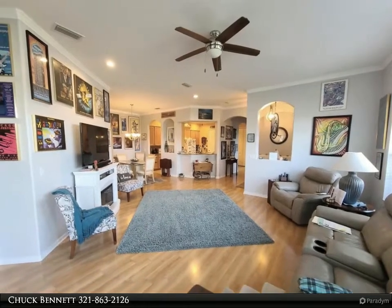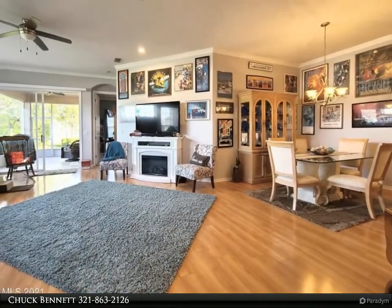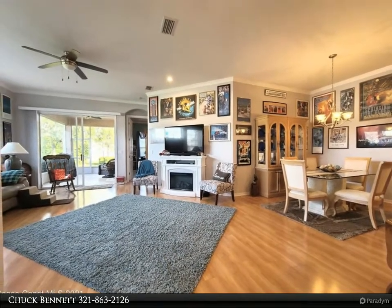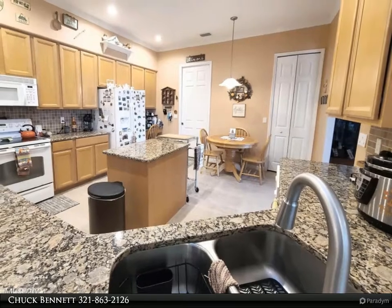The newly updated clubhouse has many amenities, including a large heated pool and hot tub, restaurant, arts and crafts, library, fitness center, along with multiple tennis courts, bocce ball, shuffleboard, and basketball.